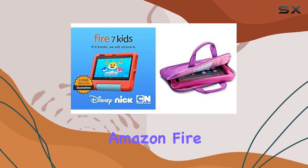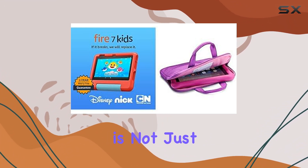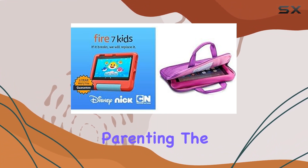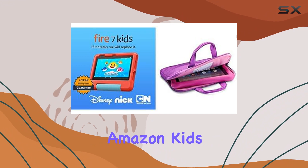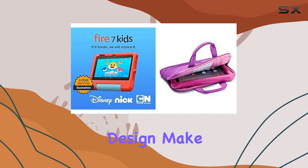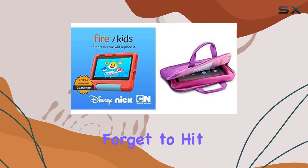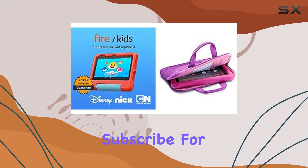In conclusion, the Amazon Fire 7 Kids Tablet is not just a gadget — it's a holistic solution for tech-savvy parenting. The two-year warranty, Amazon Kids+, and the thoughtful design make it a solid investment for your child's digital journey.